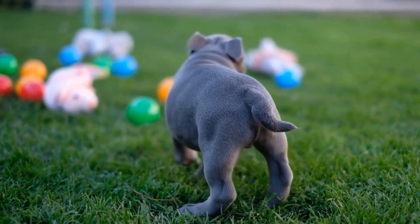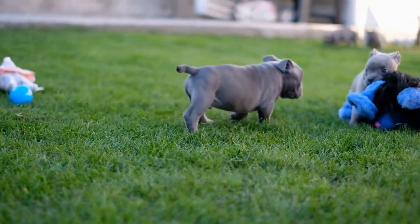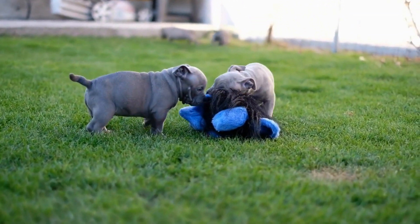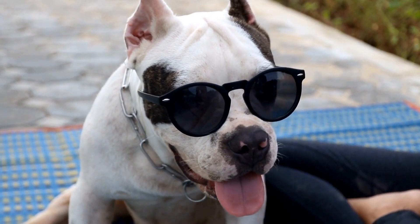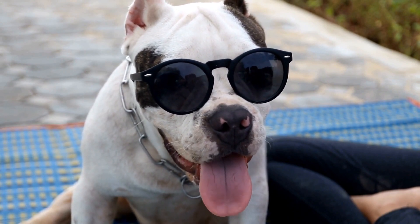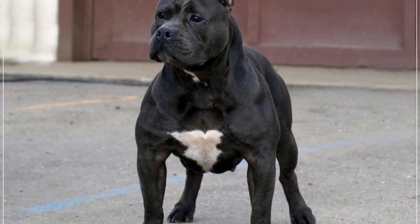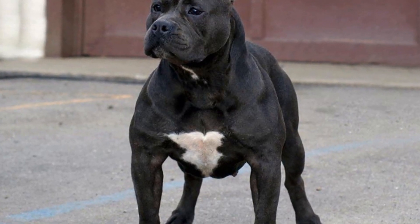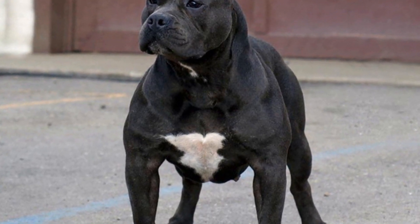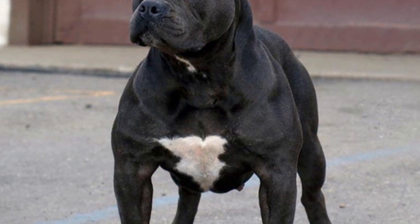In conclusion, potty training an American Bully requires consistency, patience, and positive reinforcement. By establishing a routine, designating a potty area, monitoring, and rewarding desired behavior, you can set up successful potty habits for your beloved pet. Remember, potty training is a process that takes time, but with the right techniques and mindset, you can create a stress-free and clean environment for your American Bully.